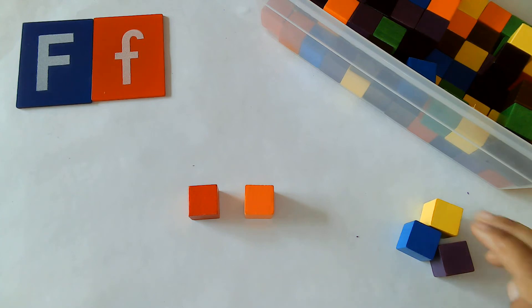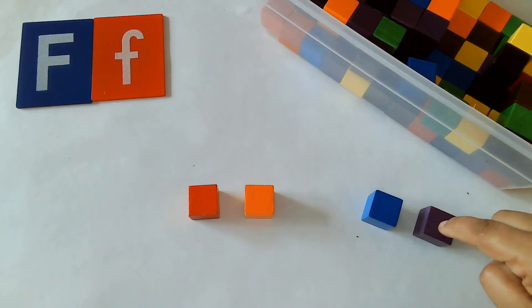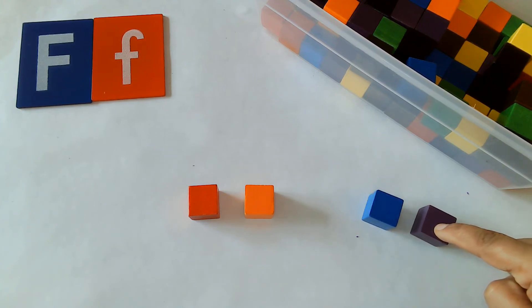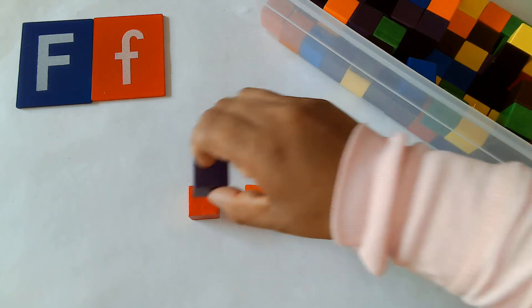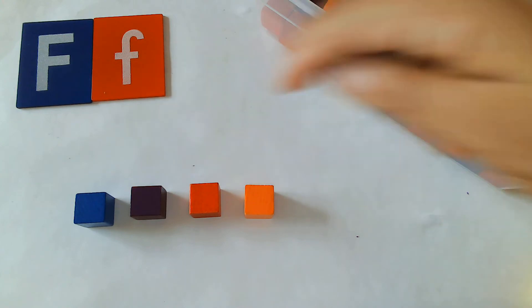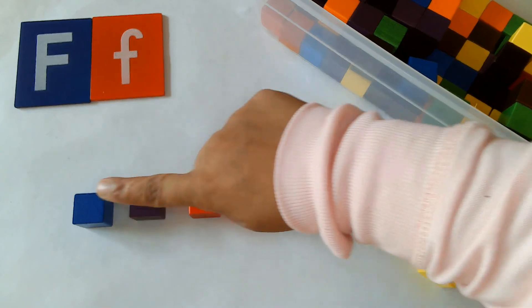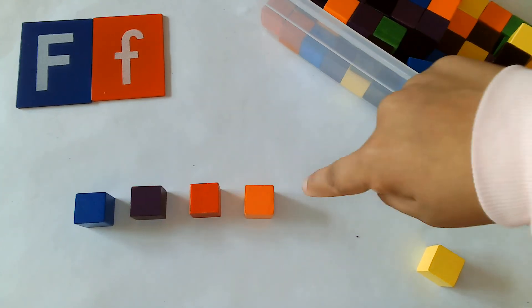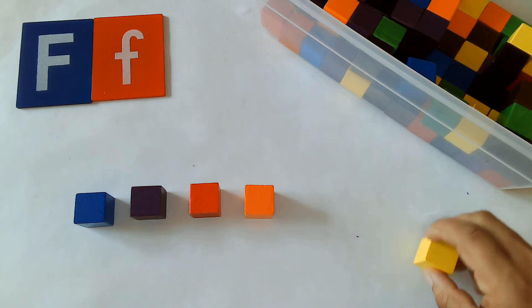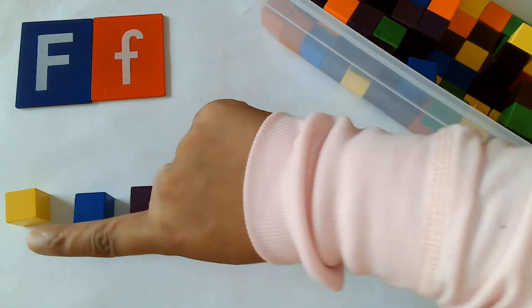Next, we're going to work on putting two more blocks in front. Can you get two blocks? Good job — only two blocks. Now we're going to put those blocks in the front. One, two. We are working on front. Good job. Now we're going to put one more block in front, okay? Remember, we are putting them in the front, which is over here. If we put it over here, that means we're going to put it in the back. So we're going to put our one block in the front, right there. Good job, because F is for front.